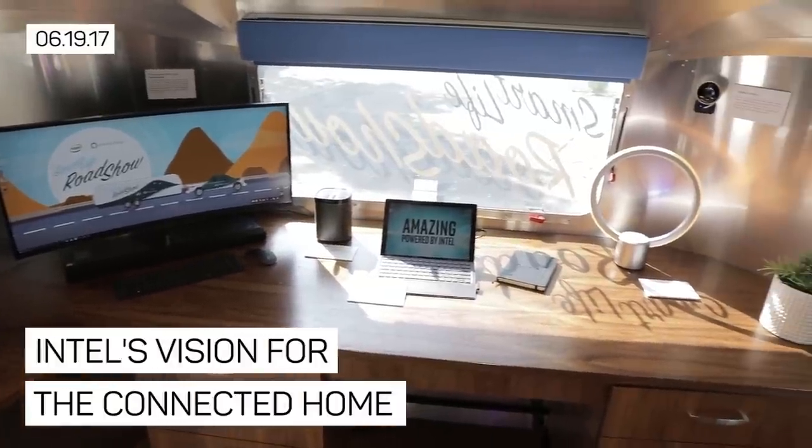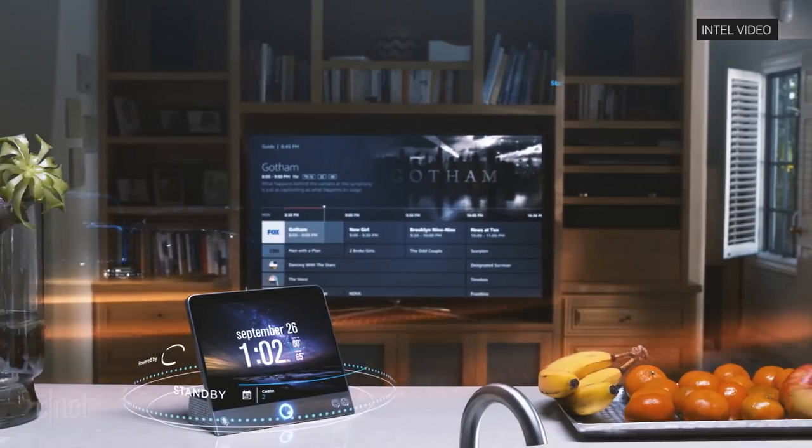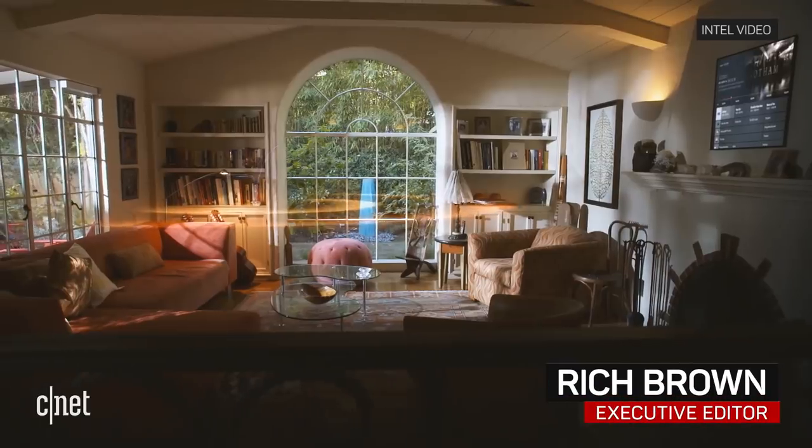Intel may have missed out on the transition to mobile, but it's not planning to let the same thing happen in the smart home. The company has a vision for the connected home, and a technology plan to back it up.